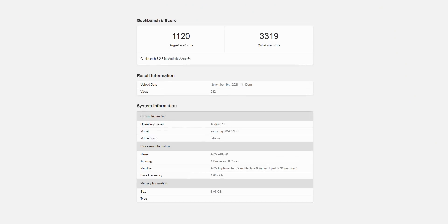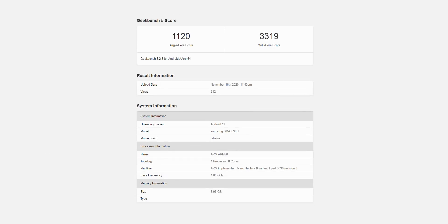As you can see in Geekbench 5, it scores 1120 in single-core and 3319 in multi-core, which is an improvement compared to Snapdragon 865 which had a single-core score of 935. Since this chipset is still in the pre-production stage, expect the scores to be higher, but only marginally.